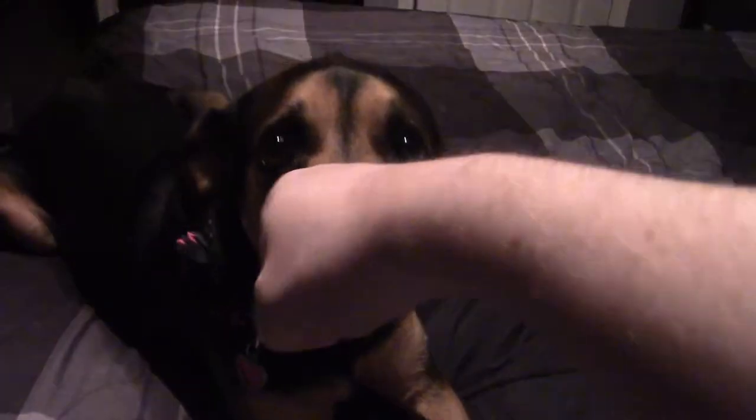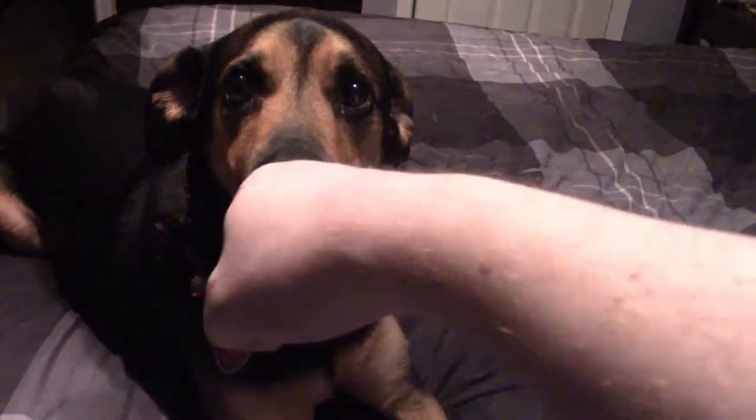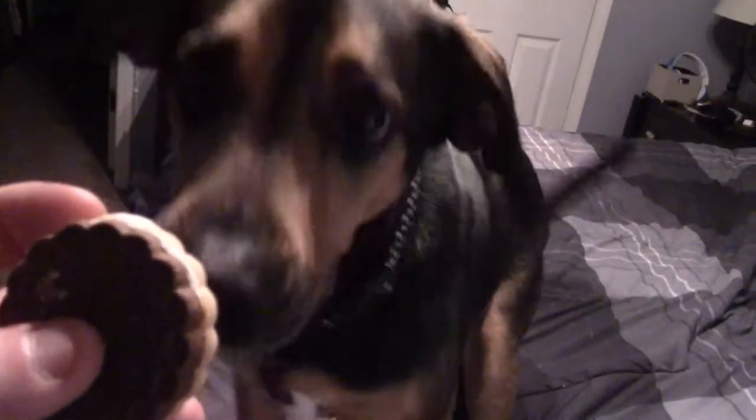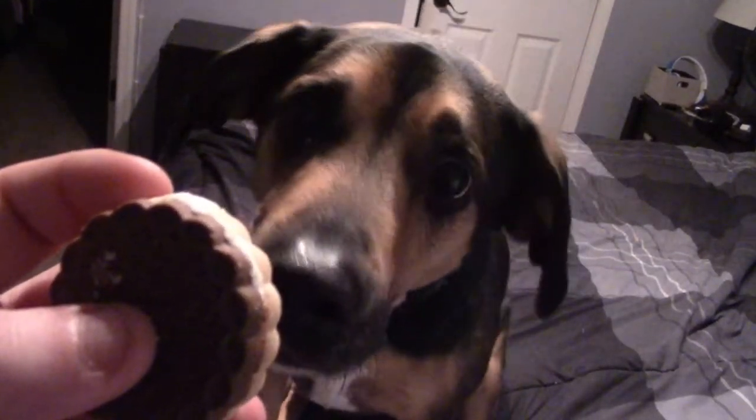That command is 'boop.' Good girl. She's also very food motivated — right now I have a treat and as you can see, now I have her undivided attention. She really wants that treat.